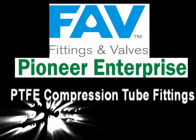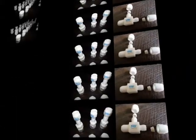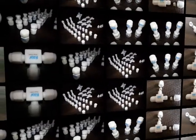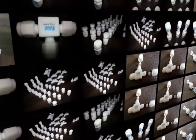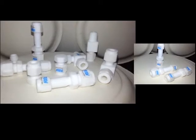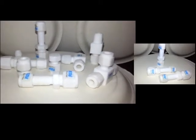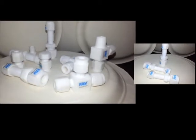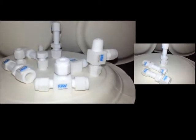Pioneer Enterprise under brand FAV is proud manufacturer of PDFE compression tube fittings. PDFE is a fluorocarbon solid consisting wholly of carbon and fluorine. PDFE is non-reactive partly because of the strength of carbon-fluorine bonds, and so it is often used in containers and pipework for reactive and corrosive chemicals.